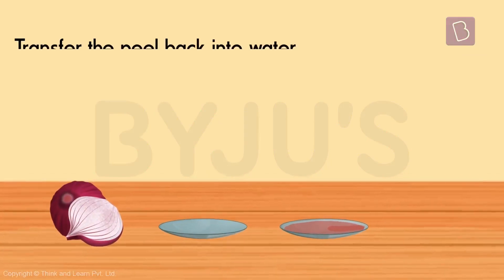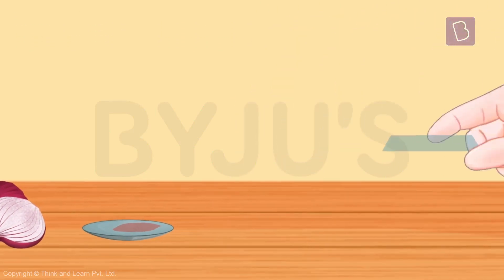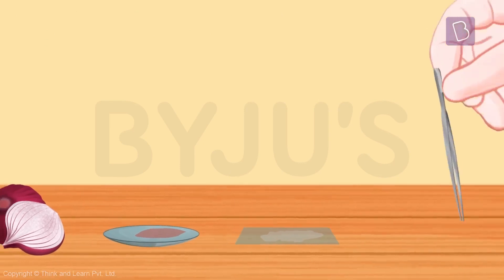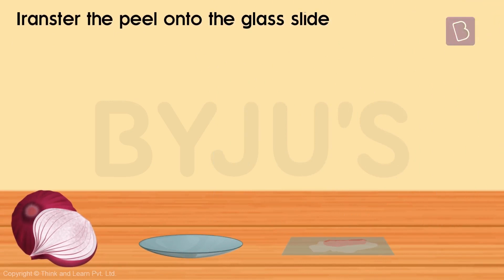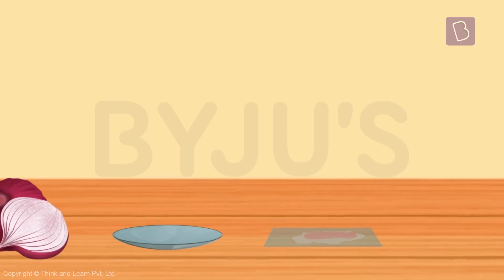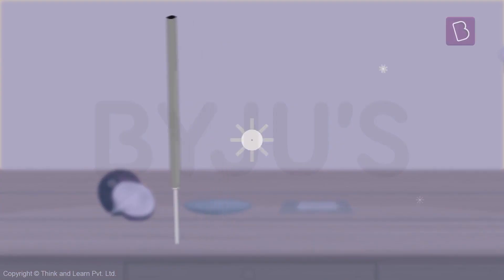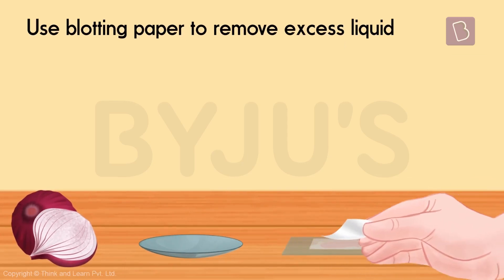Leave it there for 30 seconds to allow it to take in all the stain, then transfer it back into the water. Next, pick up a glass slide and add a few drops of glycerin onto it. Carefully using the forceps, transfer the peel onto the glass slide and spread it out nicely and evenly using the brush. Then place a cover slip on the slide with the help of a needle — you need the needle to make sure there are no air bubbles. Remove the excess liquid using blotting paper on the sides of the cover slip.